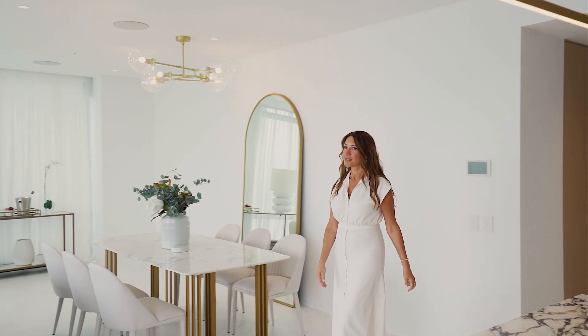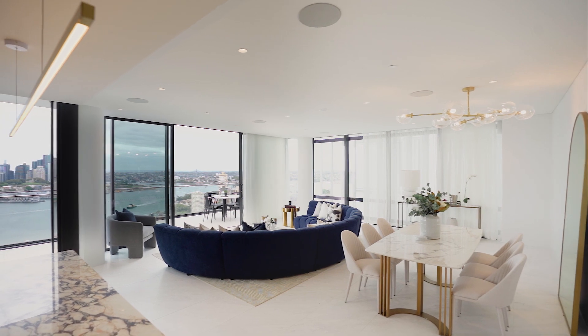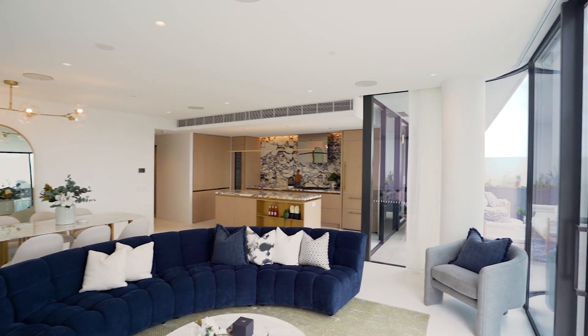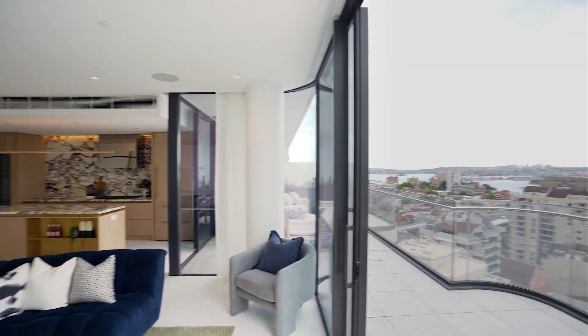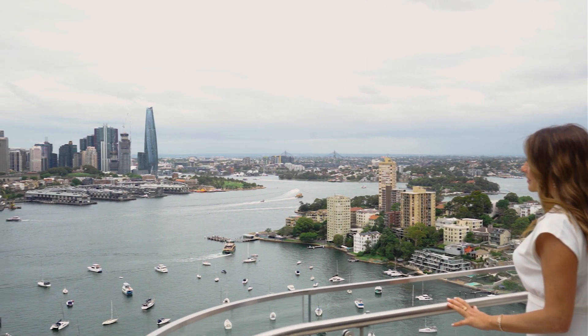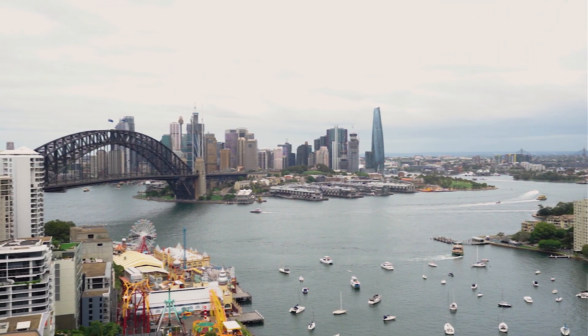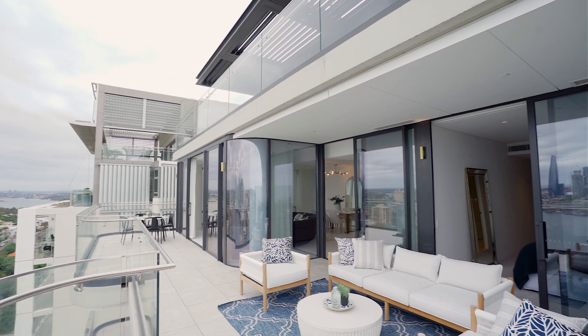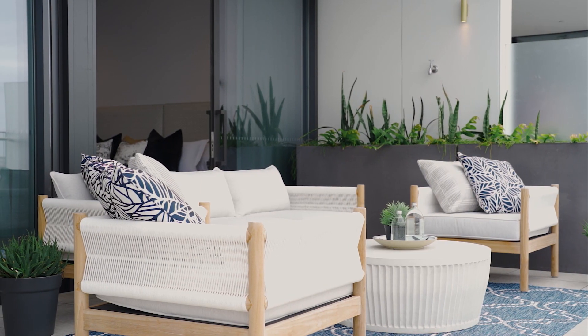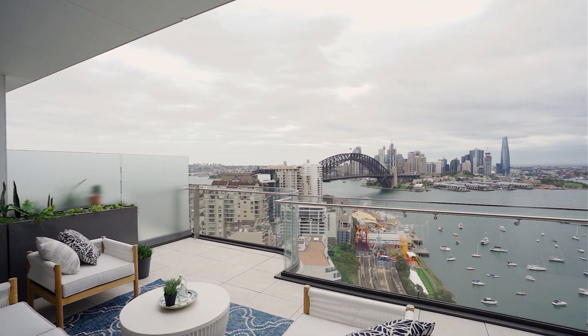Exquisitely designed by award-winning PTW Architects, this residence features an expansive open plan layout with breathtaking 180-degree views of our stunning Sydney Harbour, stretching across the northeastern skyline. Imagine entertaining family and friends here, or just peacefully enjoying your very own slice of iconic Sydney Harbour.